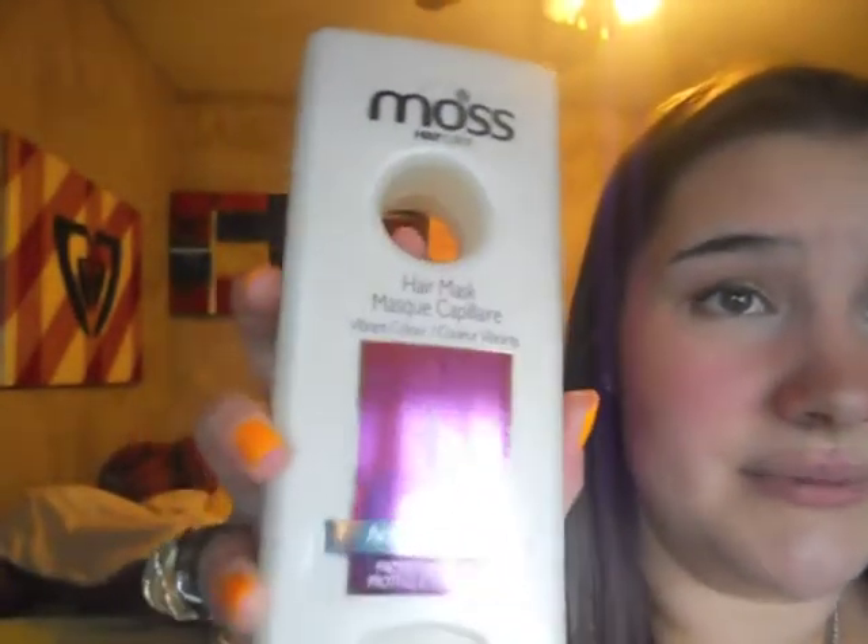Also the Moss Hair Care line — I got these from the same great aunt. This is the hair mask for vibrant color. I don't dye my hair so I don't know if it's any good, and I'm scared to use it in case it makes my hair look disgusting.